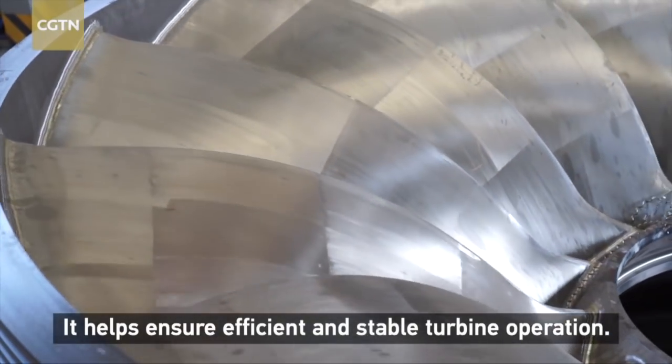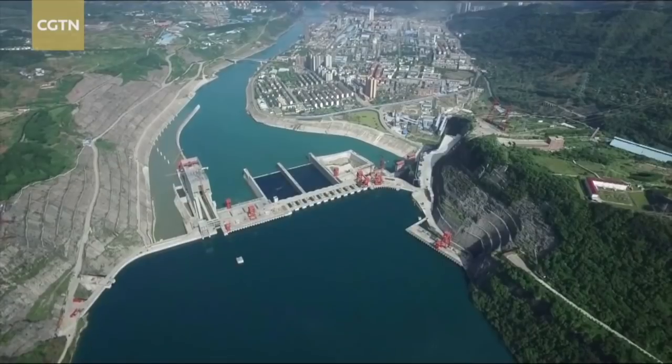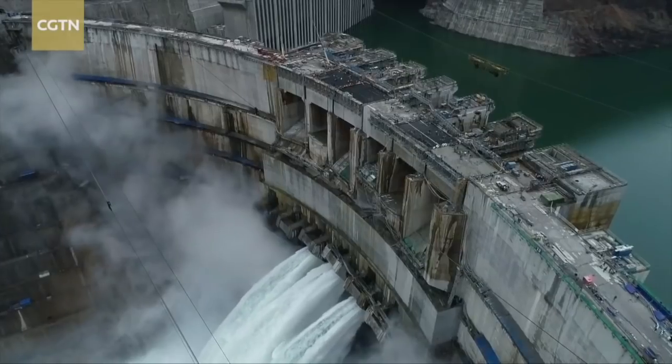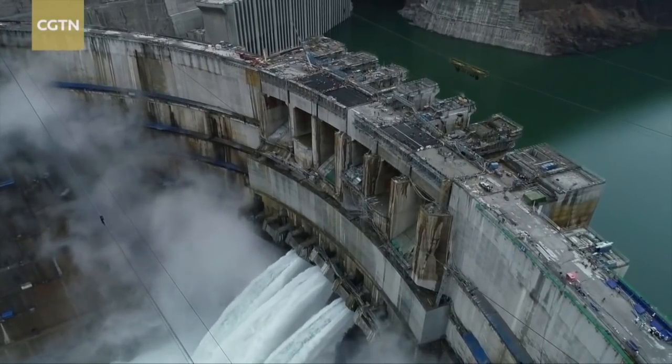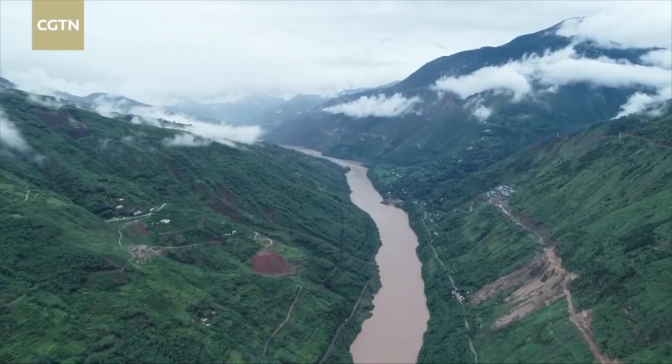Baihechan Hydropower Station is located downstream of the Jinsha River in the upper section of the Yangtze River. It sprawls across Ningnan County of southwest China's Sichuan Province and Chiaojia County in neighboring Yunnan Province.